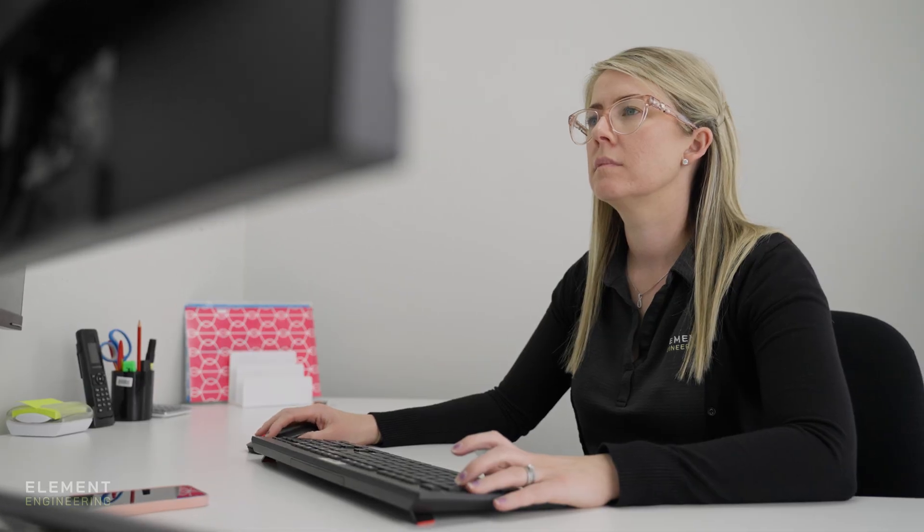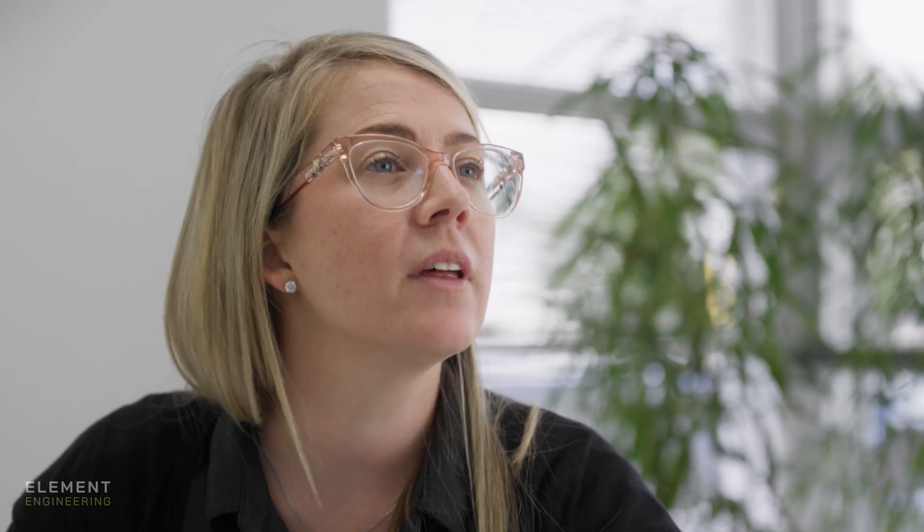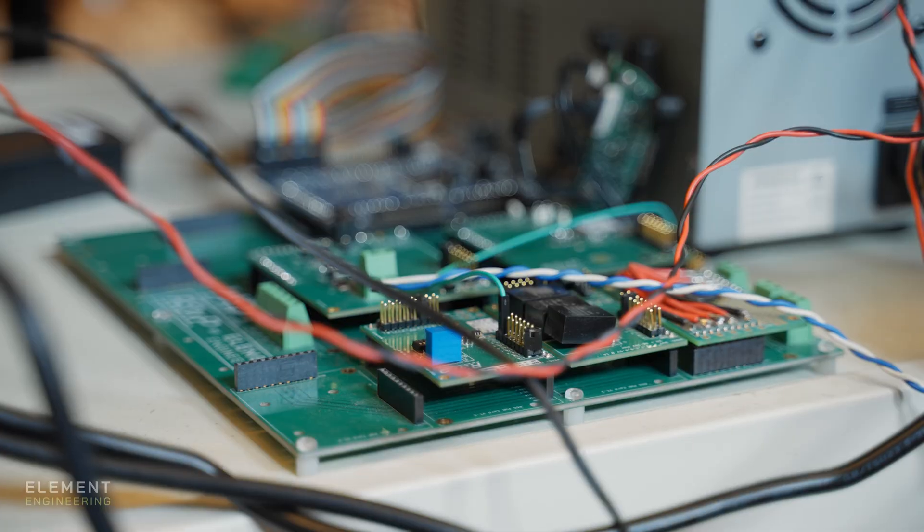I'm Jess, Operations Manager. I have over 10 years experience taking care of everything behind the scenes. This includes finance, HR, safety and contracts. I'm Sam, Senior Firmware Engineer. I have six years experience in firmware, developing the interface between electronics and software systems.